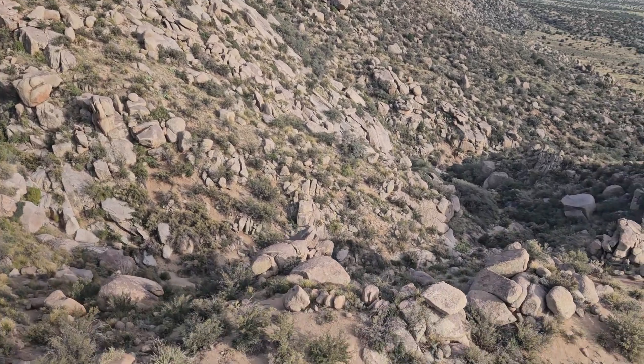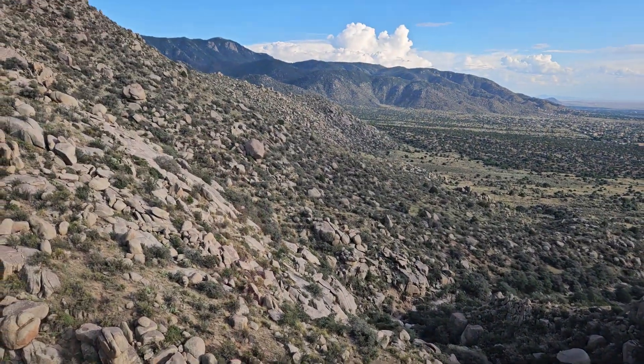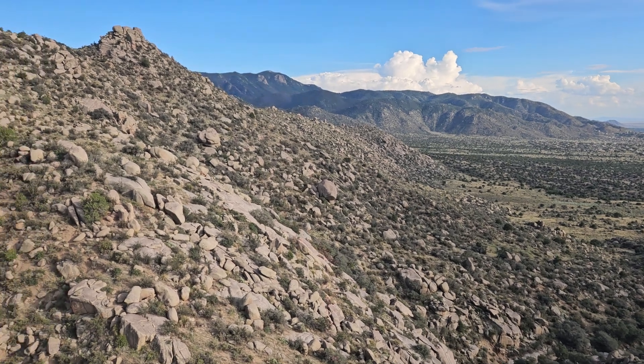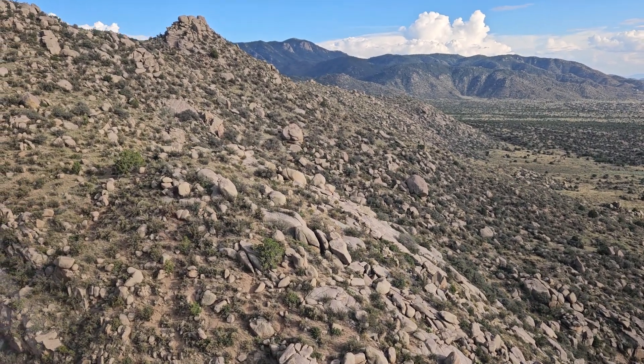This is actually one of the original maintenance trails used during the construction of the tram in the mid-1960s. They used this trail to haul materials — everything they needed to help construct parts of this first tower we see in front of us now.